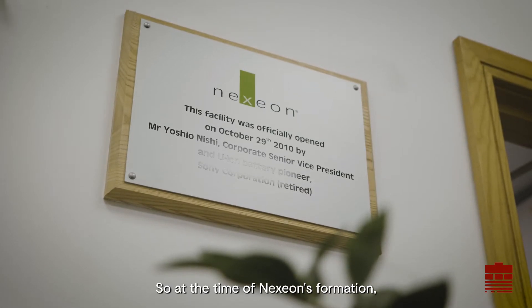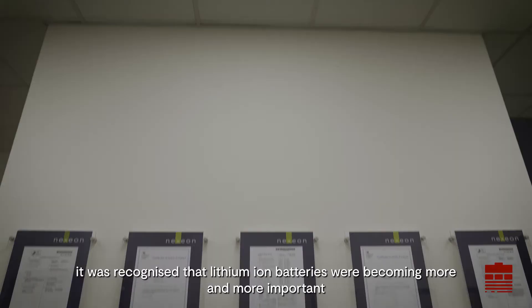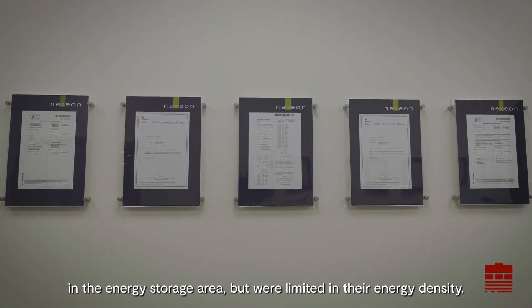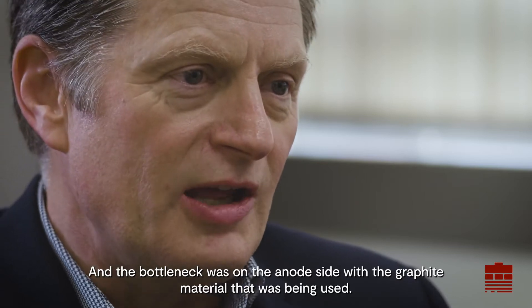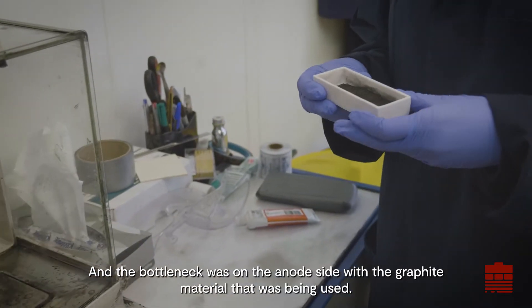At the time of Nexion's formation, it was recognised that lithium-ion batteries were becoming more and more important in the energy storage area, but were limited in their energy density. And the bottleneck was on the anode side with the graphite material that was being used.